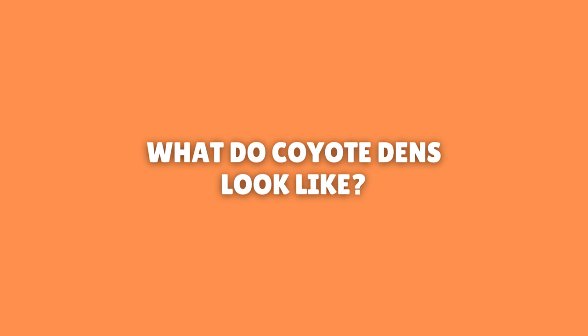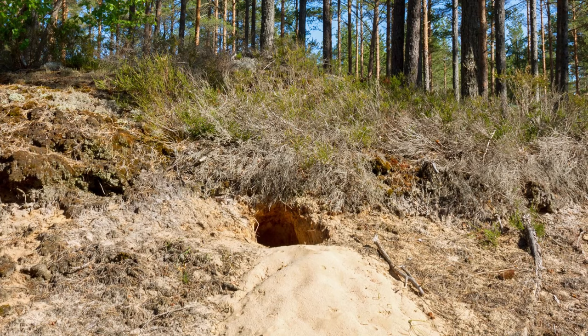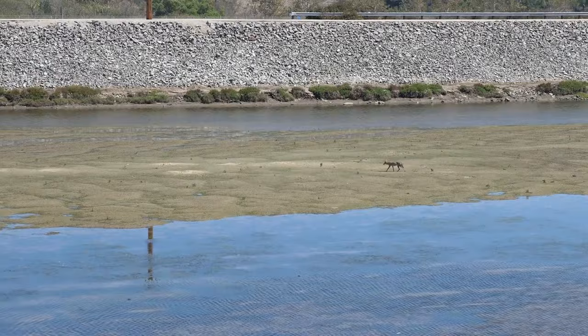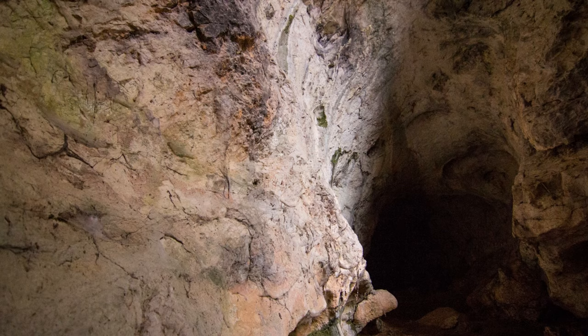What do coyote dens look like? Coyote dens can have one or many entrances. The entrance is usually about one foot wide and 16 to 24 inches tall. Depending upon the condition of the soil and other factors, dens can be as shallow as a couple of feet, or as long as six feet or more. When a den site has been used for multiple years with the right conditions, dens can be as long as 15 feet or more. Coyote dens can have many twists and turns, and often turn upward at first to divert water. Even in the Great Plains, any slope is a likely place for a coyote den. Once inside, coyote dens can be from three to six feet below the surface.